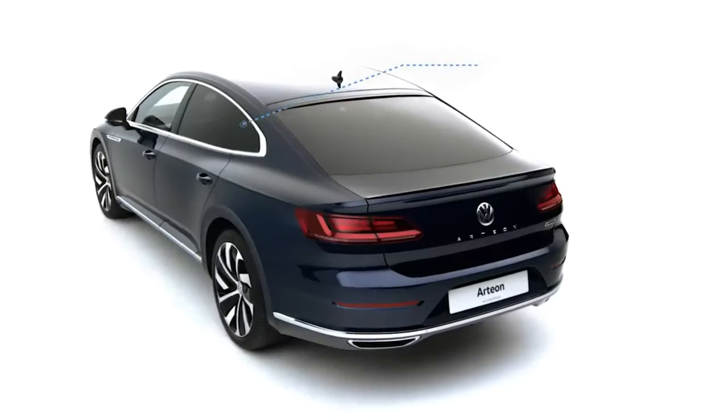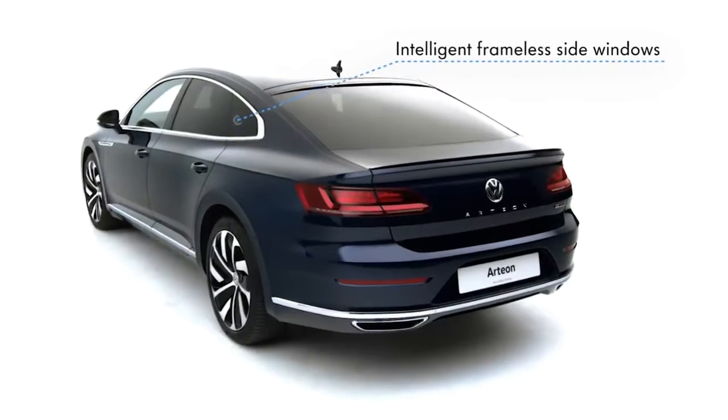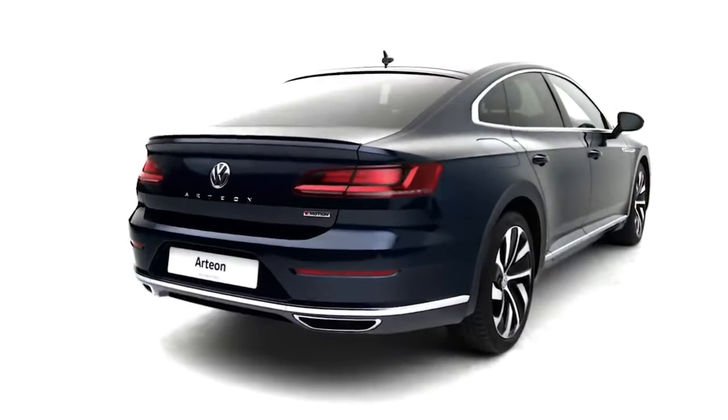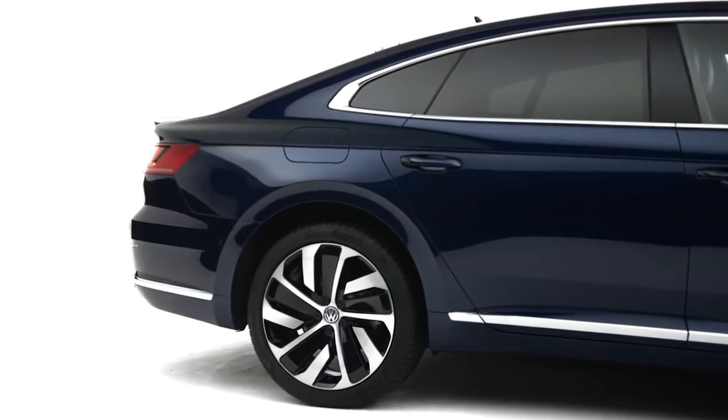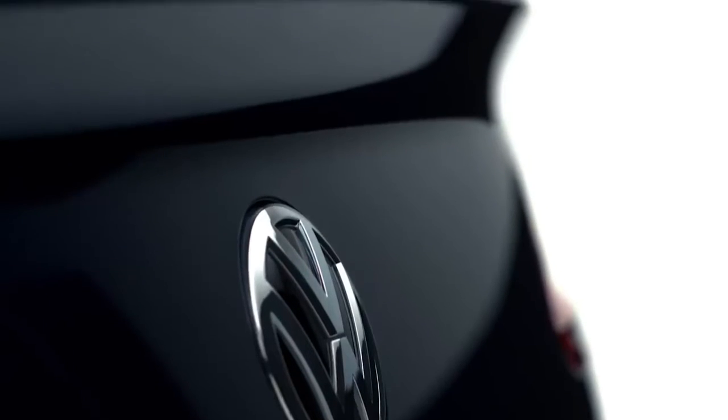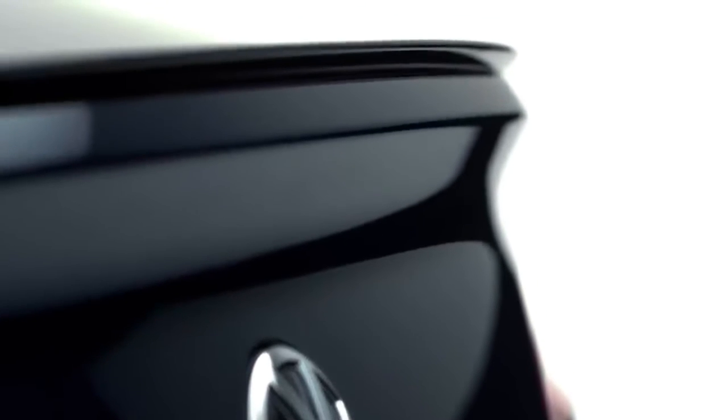The wraparound bonnet and intelligent frameless side windows exude quality and elegance, while the distinctive sculpted rear with athletic shoulders evoke classic sports cars of the past with twin chrome-effect trapezoid exhausts and gloss black spoiler standard on the R-Line.